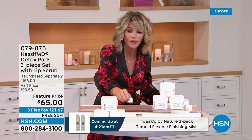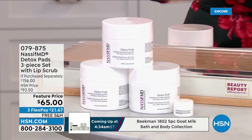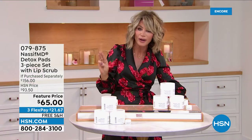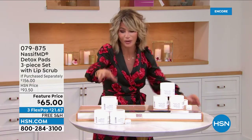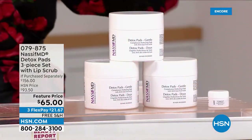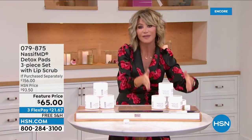You're getting all four pieces — not at $156. Are you ready? $65. It's on three credit card payments of $21 and change. You can choose: do you want the original, which has glycolic, salicylic, and lactic acid? Or the gentle, which uses enzymes from fruit instead of acids to break down that buildup of skin — you still get the same benefits without the acids.